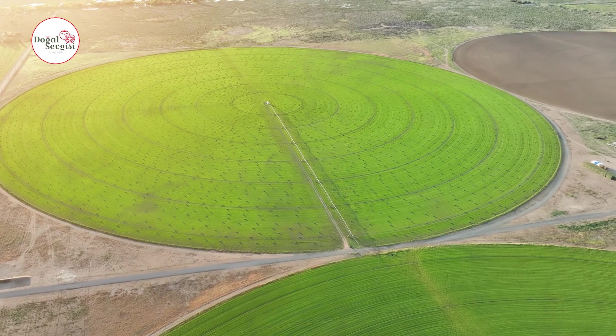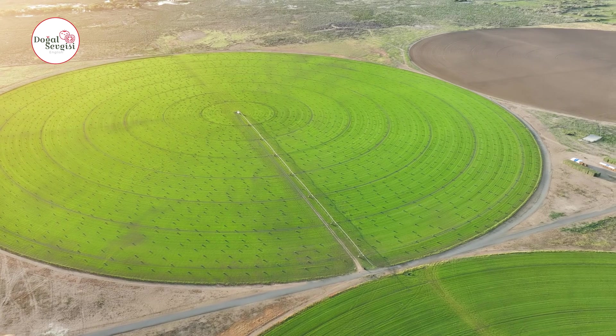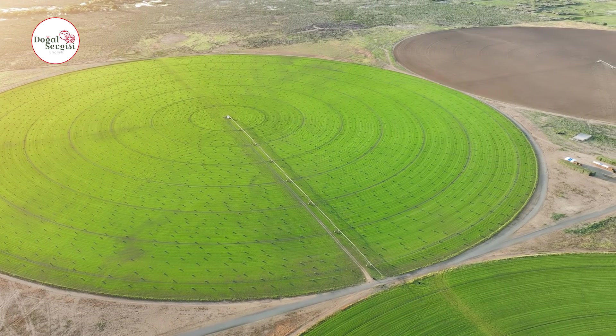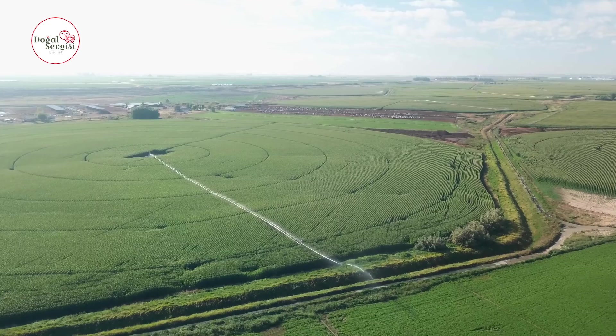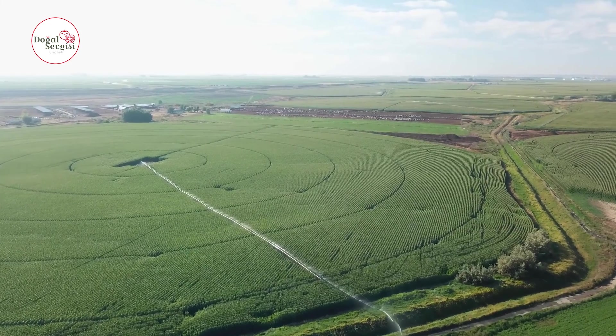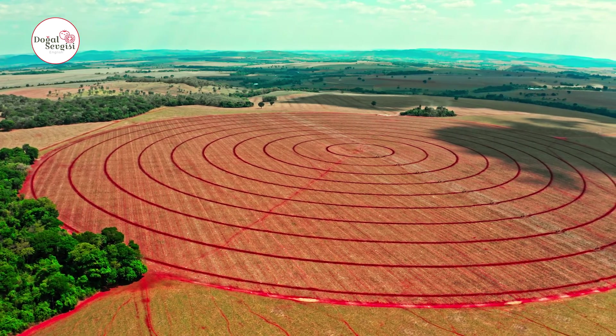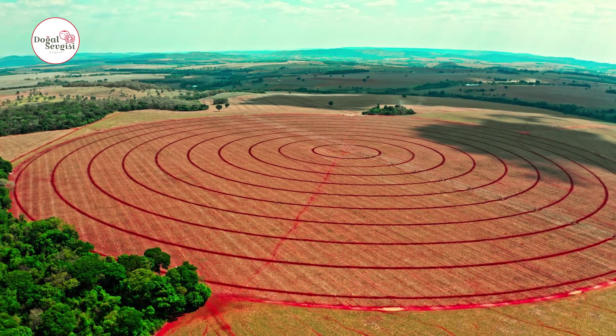Circular areas also present an aesthetic appearance when viewed from the air. Circular patterns create visually pleasing landscapes when different crops and fields are distinguished by their colors. This image can be used to promote agricultural regions and make them attractive for tourism. So, one of the most important questions is: in which areas can these circular fields be used?